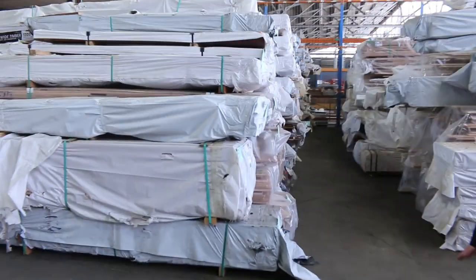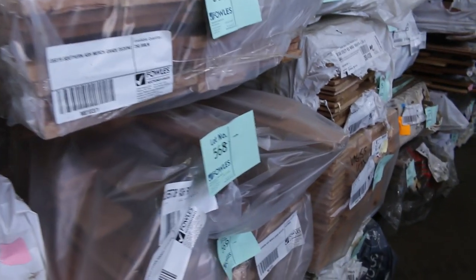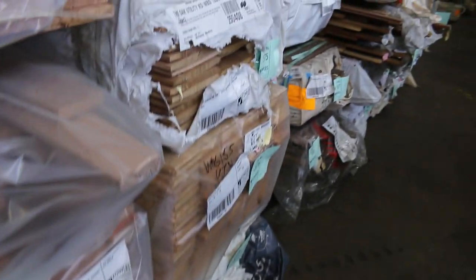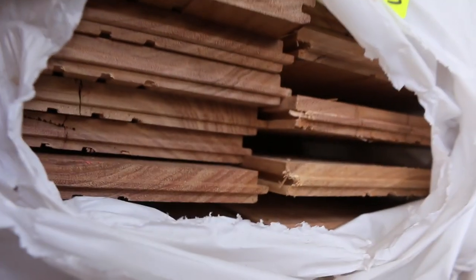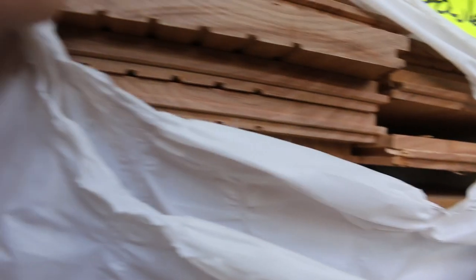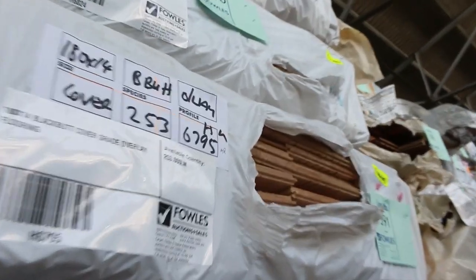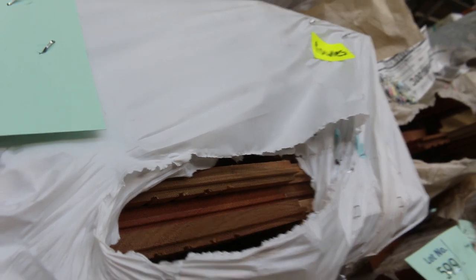All sorts of packs of flooring and decking as you scale your way through the catalogue. This is Vic ash and Tassie oak flooring. Some black butt flooring — 180 by 14 — that is a massive overlay, 180 mil wide by 14. There's also some spotted gum in the same size above that — lot number 590. Lots of flooring packs to choose from in this row.